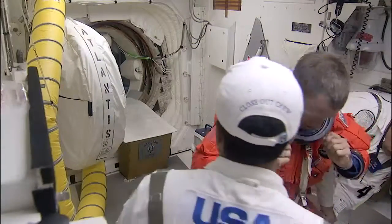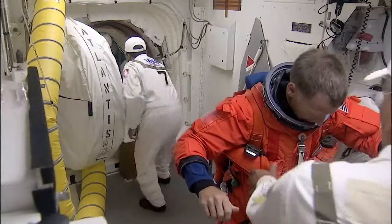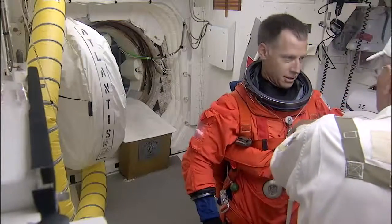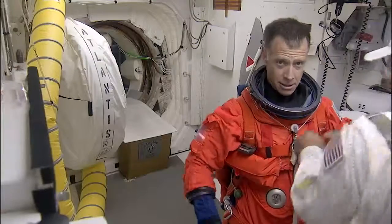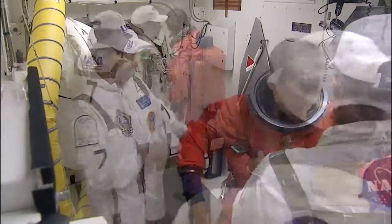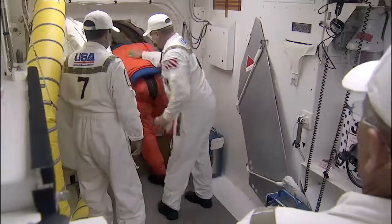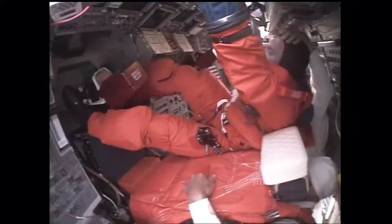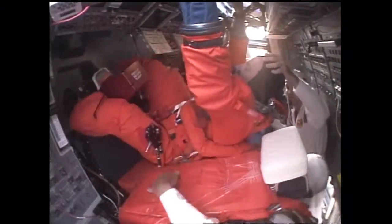Right now Chris Ferguson is being assisted with his launch and entry suit. He's our STS-135 mission commander, making his third space shuttle flight. He's logged more than 28 days in space and served as the spacecraft communicator, or the CAPCOM, on four space shuttle missions.